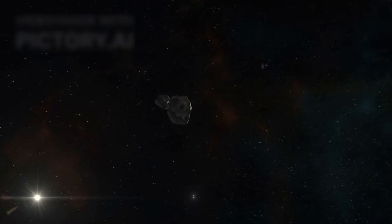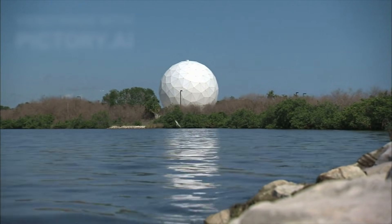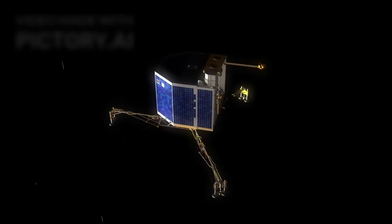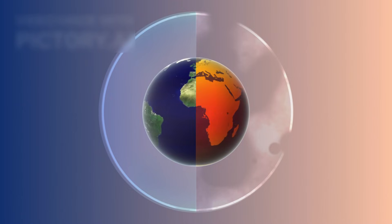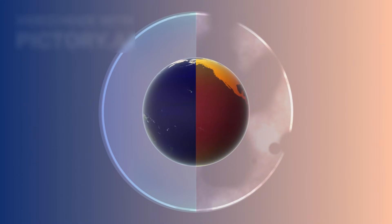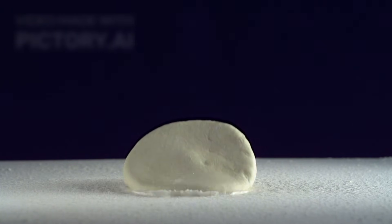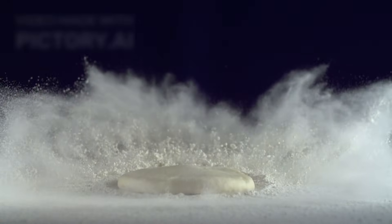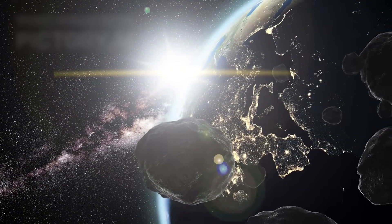Beyond Mars lies the asteroid belt, a vast region filled with millions of rocky remnants left over from the early solar system. Hubble has played a key role in studying these objects, revealing that many asteroids are far more complex and fragile than once believed. One particularly intriguing case involved asteroid 6478 Galt, which displayed comet-like tails. Further study revealed that the phenomenon was caused by the Yorp effect, where uneven solar heating alters an asteroid's rotation, causing it to spin faster until surface material is flung into space. This discovery reinforced the idea that many asteroids are not solid rocks but rather rubble piles — loose collections of debris held together by weak gravity. Such structures are highly sensitive to even minor forces, meaning they can shed material or change shape over time.